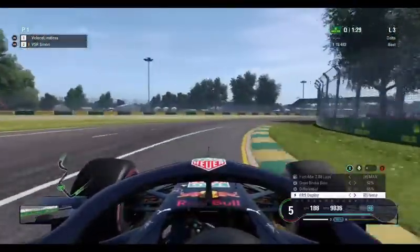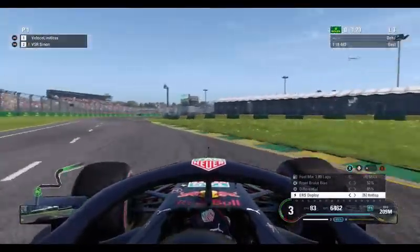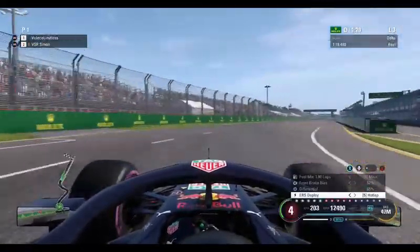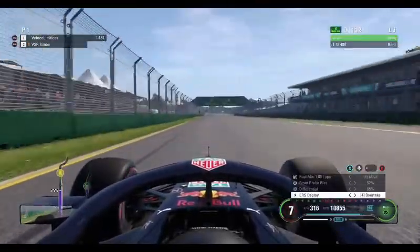Here we are folks, riding on board with Veloce Limitless for a lap of this Albert Park circuit, which will play host to the opening round of the Inside Line Racing League season. So buckle up, relax and enjoy a lap of this 16-turn, 5.3-kilometre circuit. Here we are heading across the start/finish line.